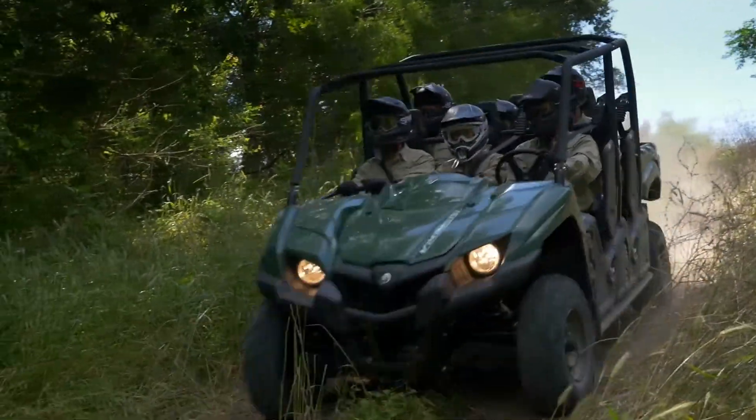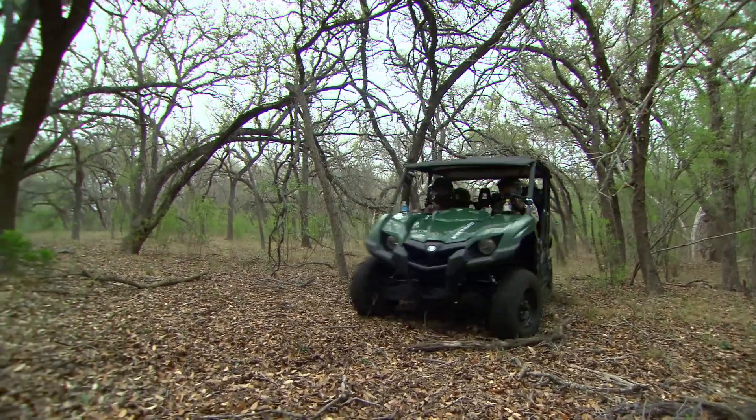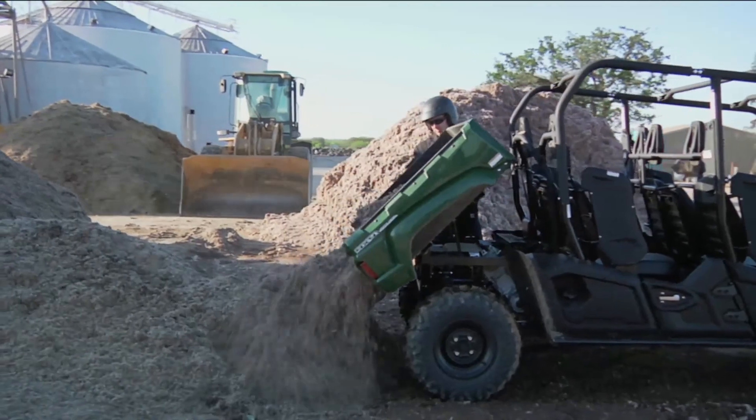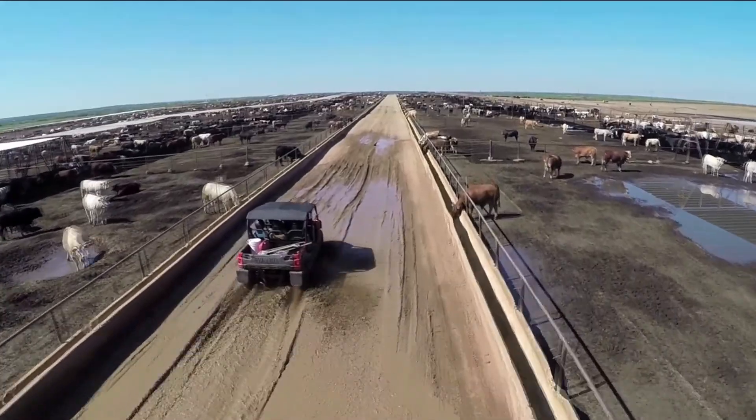The vehicle was really designed around hauling six people — we're talking full-size adults — so it's designed in such a way that everyone fits in there comfortably. On top of that, you've got room for your gear. This vehicle is really perfect for hunters and big ranches. You can transport a ton of people and a ton of gear, get them there comfortably and quickly, and it's extremely durable and reliable.